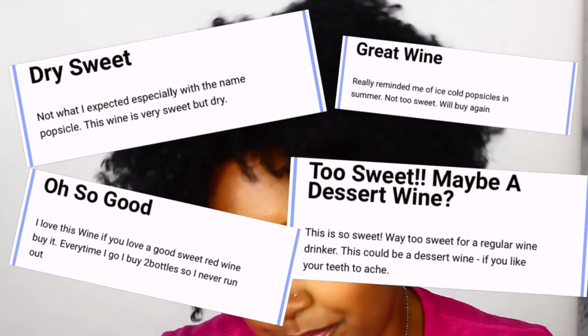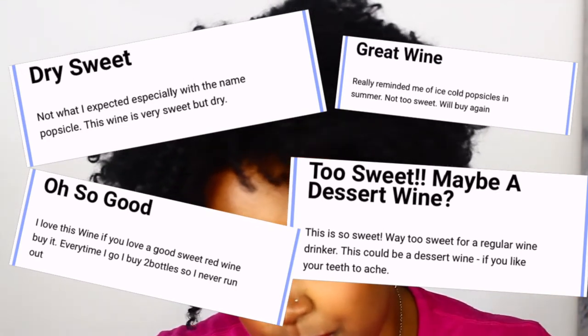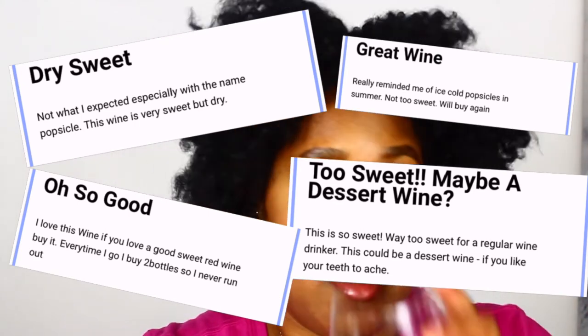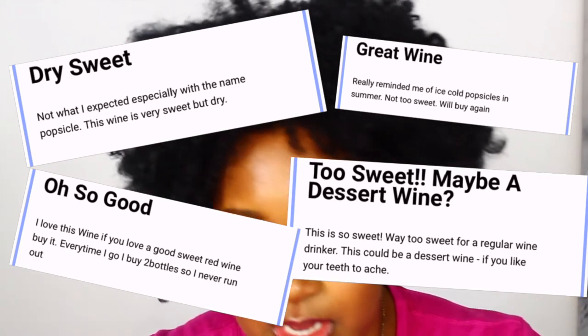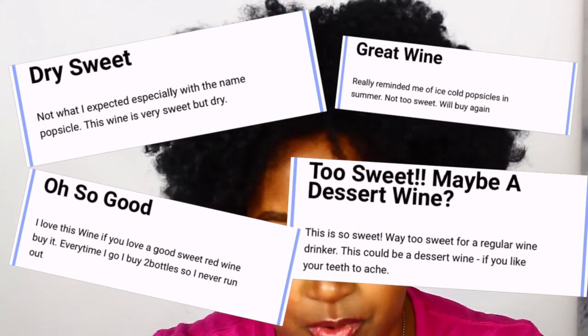Sweet red wine, very basic, very good, very sweet — eight dollars. Find it at Total Wine and More, probably at Walmart, probably at CVS, but CVS likes to tax — like ten dollars more than anybody else. Somebody said 'yummy, so glad I bought it, will purchase again soon.' Another said 'great wine, not too sweet, will buy again, reminded me of cold popsicles in summer.' Not for me — I'm not getting any popsicle vibes at all. One reviewer said 'every time I go I buy two bottles.' Another said 'this is way too sweet for a regular wine drinker.' It could be a dessert wine if you like your teeth to ache. My teeth aren't aching but it is very sweet — it's a dessert wine.